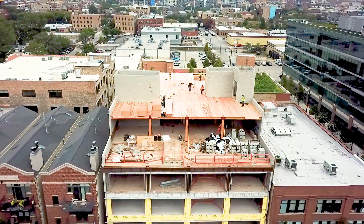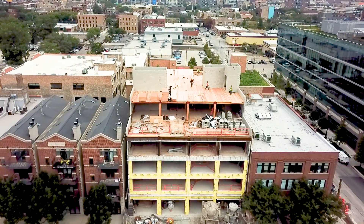1040 West Fulton is really going to be a showplace for our company and an example of what is possible in the modern age of wood construction.